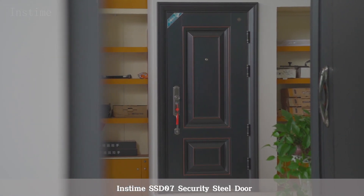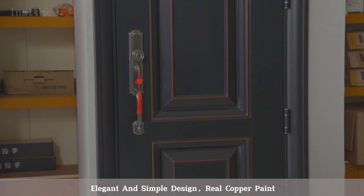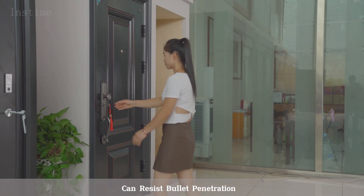Instime SSD 07 Security Steel Door, elegant and simple design, real copper paint. Ultra-thick door leaf made of high-quality steel plate, indestructible, can resist bullet penetration.